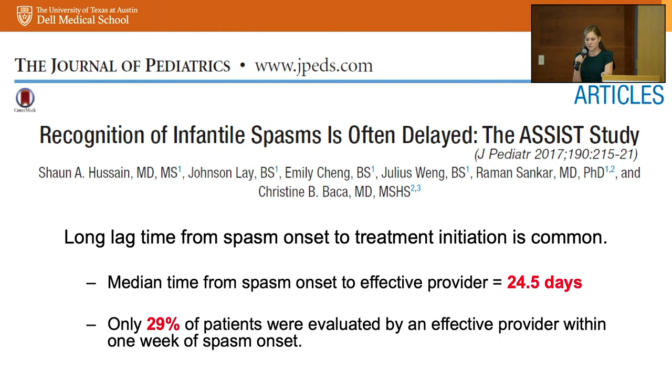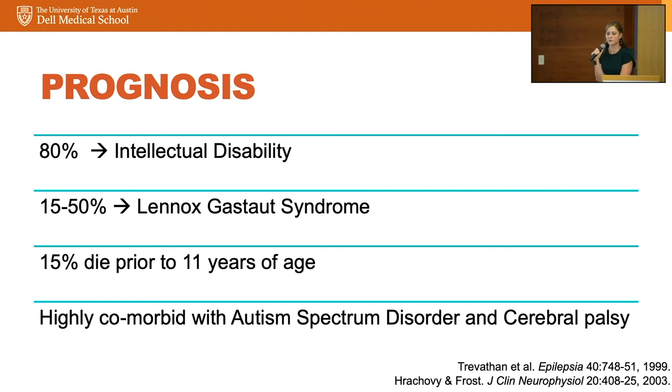The prognosis for infantile spasms is serious if untreated or unresponsive: 80% of children will develop intellectual disability, 15 to 50% will evolve into Lennox-Gastaut syndrome — intractable epilepsy very difficult to treat requiring multiple medications and other interventions — 15% of children with spasms will die prior to age 11, and it is highly comorbid with autism spectrum disorder and cerebral palsy.